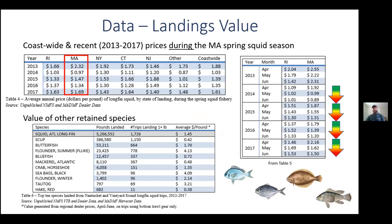Getting into the landings data, we find some really interesting trends. We see that each spring, the average price paid for squid from dealers to fishermen in Massachusetts actually exceeds that of other states. We also see that the price paid to fishermen during April, May, and June actually decreases over the course of the season, whether it be for a market glut or reduced size of product — something worth noting each year.